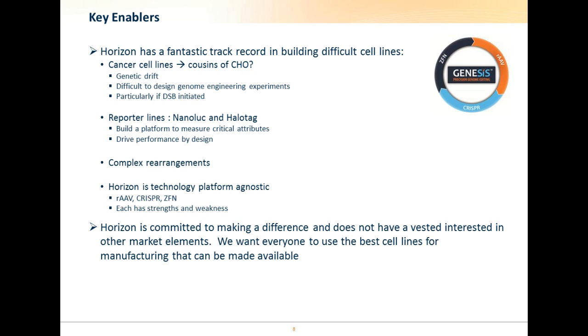The fact that we don't have a vested interest in other market elements allows us to be open and innovative in our approach, which allows us to produce the best cell lines and make them accessible to as many people as possible.